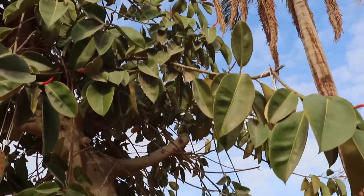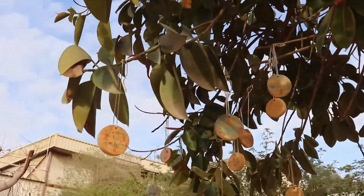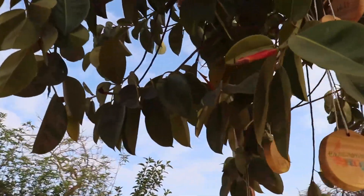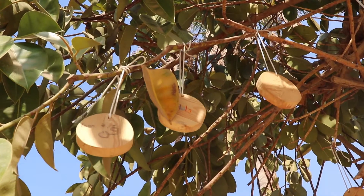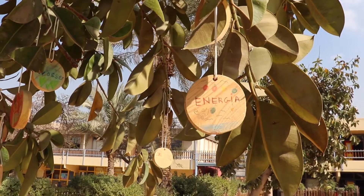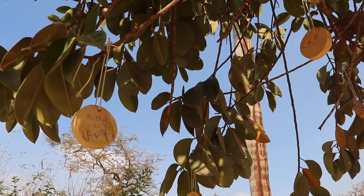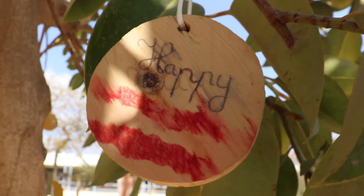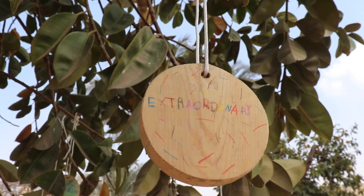J'aime bien quand il y a du vent parce que tu vois tous les rondins de bois en train de flotter. Mon mot c'était « extraordinaire » et j'ai écrit l'autre côté « extraordinary » en anglais. J'aime bien l'arbre plurilingue car c'est très joli et tu peux apprendre plein de nouveaux mots, et par exemple s'il y a des CP qui viennent ils peuvent aussi apprendre des nouveaux mots. Mon mot c'est « dolphin », je ressens de la joie, ça me rappelle des animaux dans la mer.